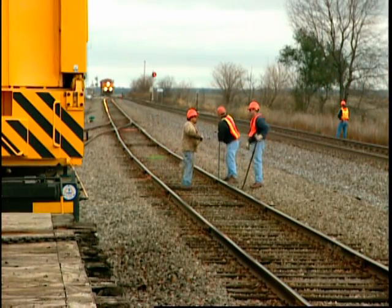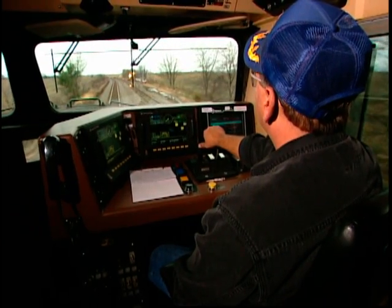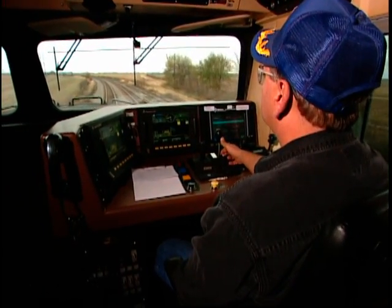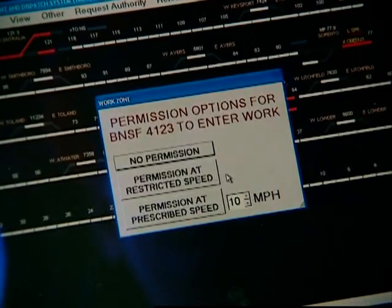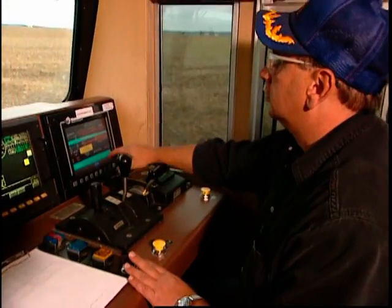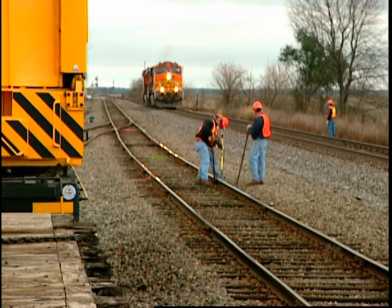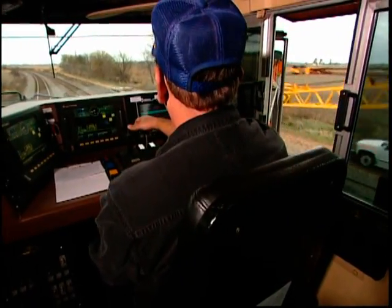Work zones are another area where ETMS acts as a safety net. ETMS provides an additional layer of protection for the roadway worker by eliminating potential human factor errors surrounding dynamic track conditions and authority limits in work zones. A train cannot enter a work zone without first getting permission from the employee in charge of the work zone. As the train approaches, the onboard ETMS computer automatically seeks permission from the wireless computer terminal of the employee in charge, or EIC. The EIC is prompted to provide permission and any speed restrictions before allowing the train to continue through the work zone. The ETMS onboard computer receives the instructions and permission from the EIC and notifies the locomotive engineer. It then integrates the electronic instructions with existing movement authorities before moving into the work zone. This layer of electronic confirmation with ETMS protects the track workers on the ground and the crew on the train from potential human factor errors in work zone situations.